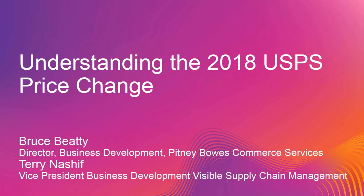Hi everyone, this is Caroline from V Technologies. Thanks for taking some time out of your afternoon to join us. We're going to try to get started here promptly at 2 so that we can finish up the presentation and then also have some time for Q&A. Today we're going to be joined by Bruce Beattie, our Senior Director of Business Development over at Pitney Bowes Commerce Services, as well as Terry Nashiff, Vice President of Business Development at Visible Supply Chain Management.